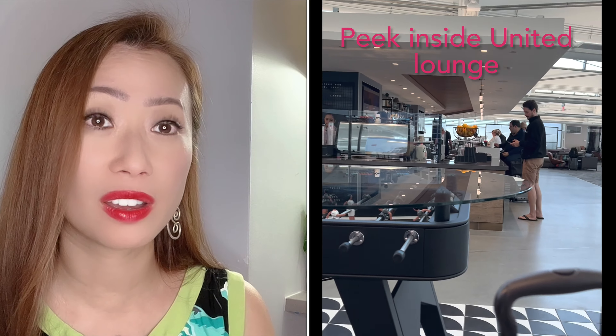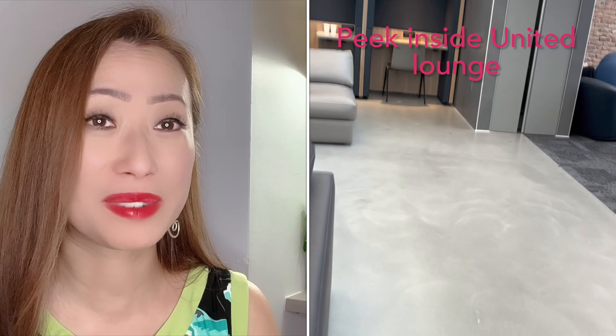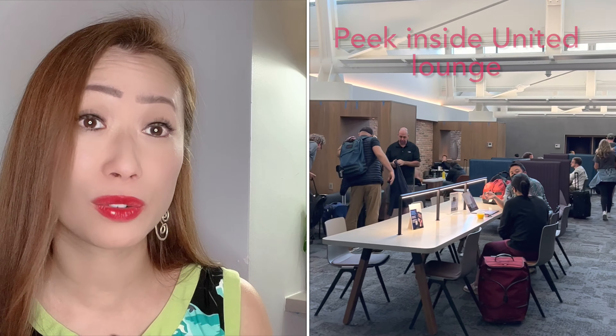If you're flying out of Terminal C at Newark, you could hang out there for a while — it has plenty of shopping and nice restaurants, including seafood restaurants that aren't scary. They just finished a long overdue upgrade to one of the United lounges, and if you have United Lounge access it's really beautiful in there.